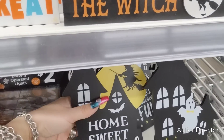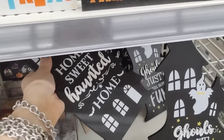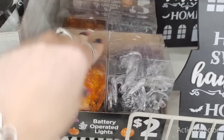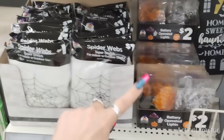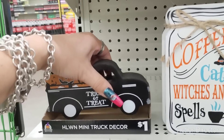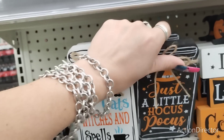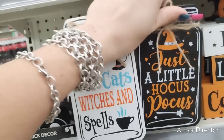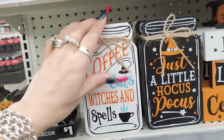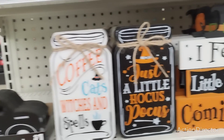I already showed you guys these — they stand up on their own and they're $4. $2 jack-o'-lanterns, skulls, spiderweb — $1. They have these little mini trucks — only $1, great for your tiered trays. They also have these cute little mason jars for $2 — a little hocus pocus, and 'coffee, cats, and witches,' which will look really good at your coffee bar.